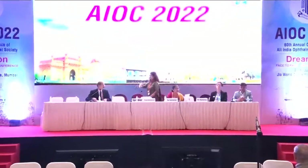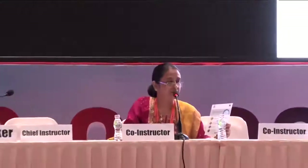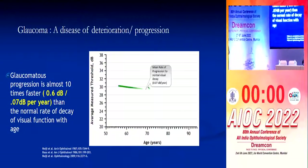The next talk is by Dr. Sunita Dubey. She is going to talk on how to judge HPF progression with confidence for long-term patient management and decision-making. At the outset, I would like to thank ZAIS for giving me this opportunity.